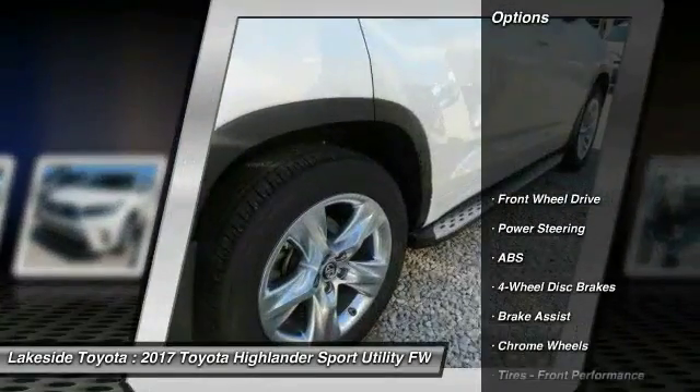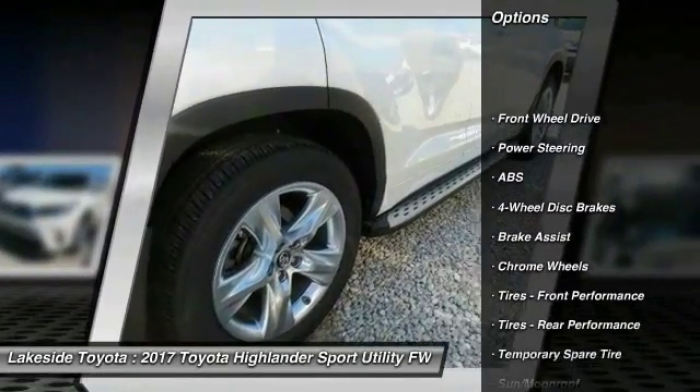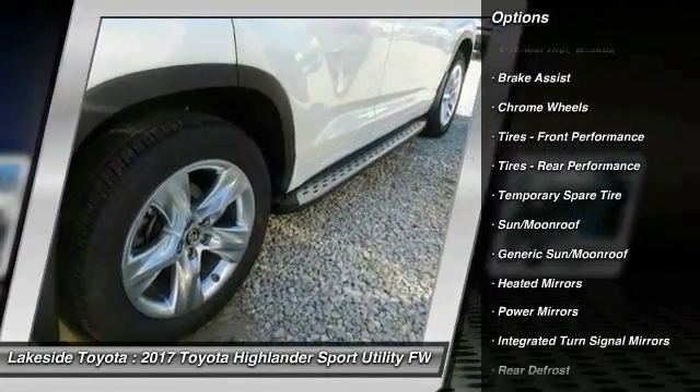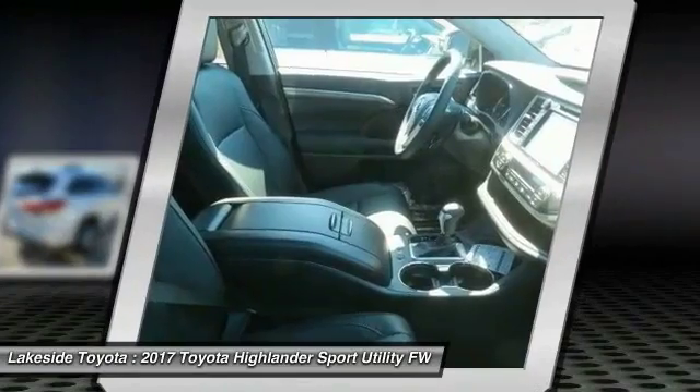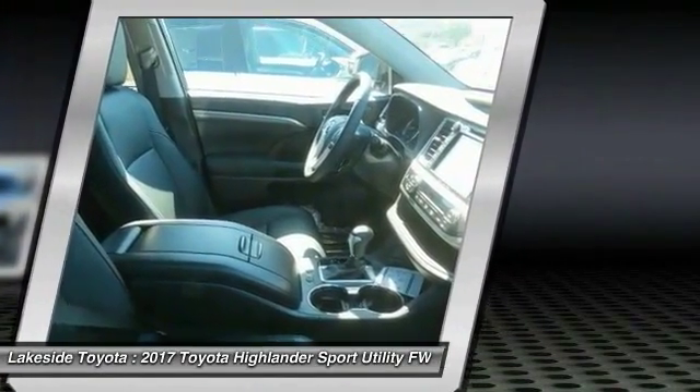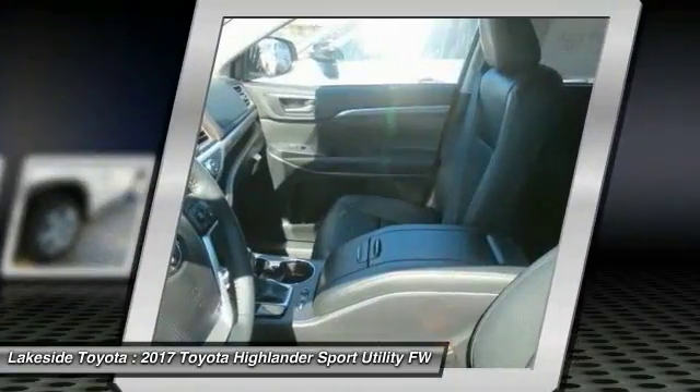Here are some of this vehicle's great options: stability control, keyless entry, traction control, steering wheel audio controls, backup camera, anti-lock braking system, power lift gate, navigation system, power passenger seat, and lane departure warning.